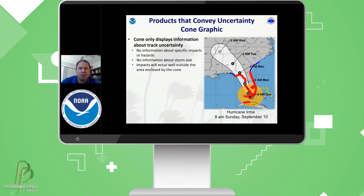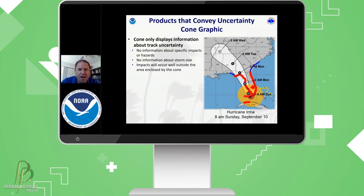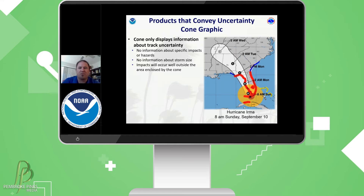We don't illustrate anything about specific impacts, whether it be surge, rainfall, or tornadoes, for example.